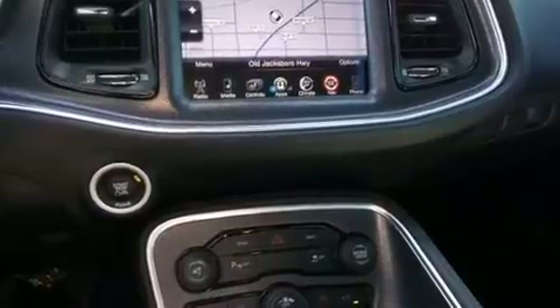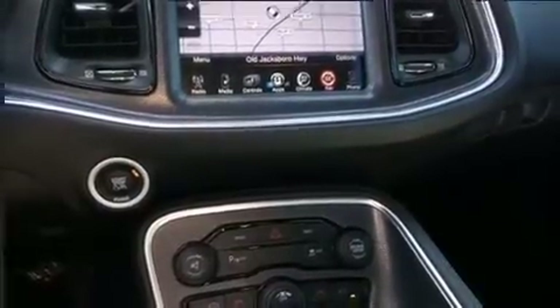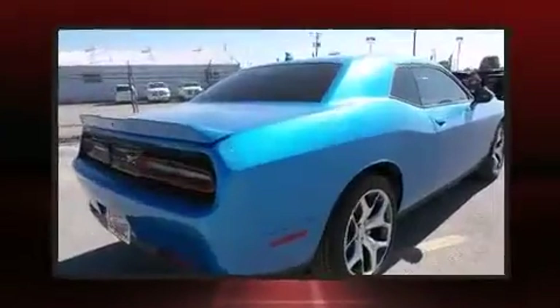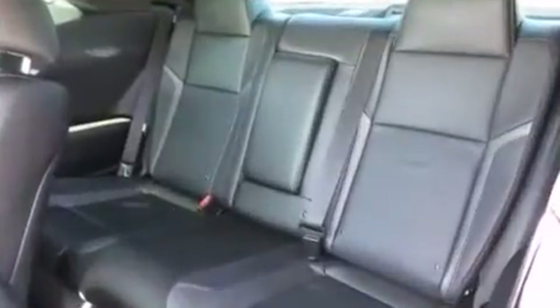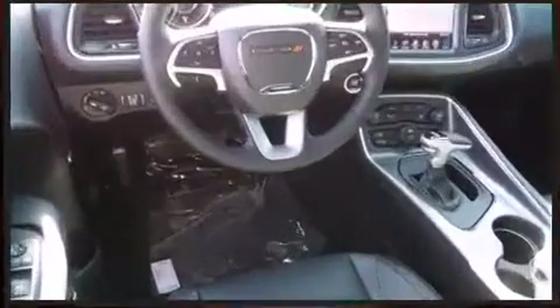Dodge prioritized fit and finish as evidenced by one-touch window functionality, a tachometer, an automatic dimming rear-view mirror, automatic temperature control, power door mirrors and heated door mirrors, remote keyless entry, and much more.